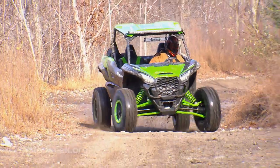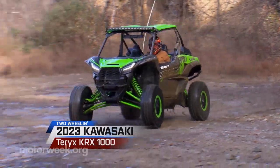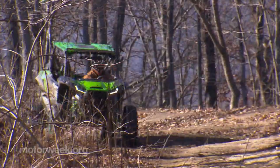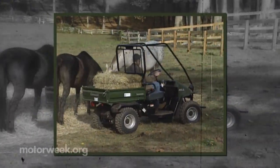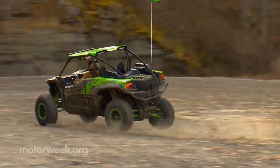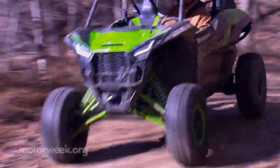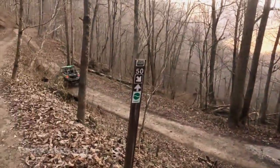This is the Kawasaki Terex KRX-1000. If you've been following the Kawasaki side-by-side story, you'll know they started out with the workhorse Mule, then stepped up trail performance with the Terex. Now they've gone full bonkers with a machine strictly built for conquering any off-road situation, whether you're talking about high-speed desert runs or the muddy roots and rocks of the East Coast.